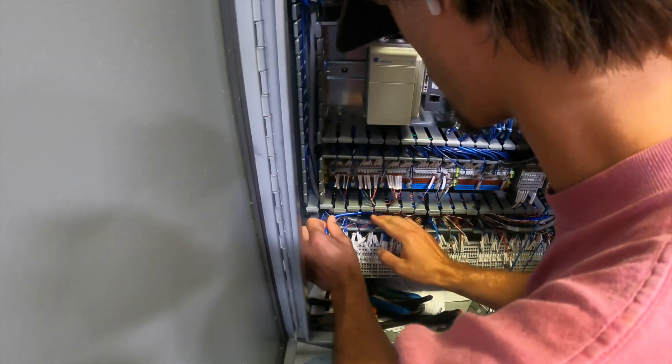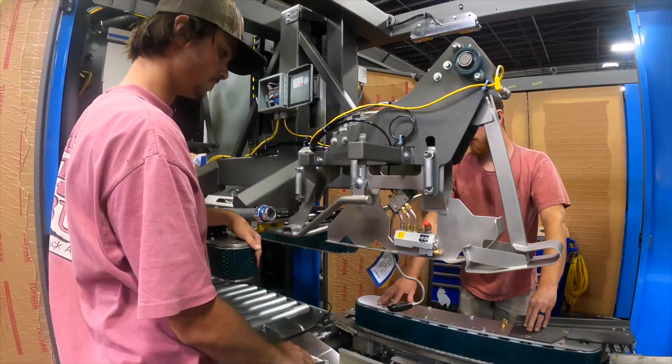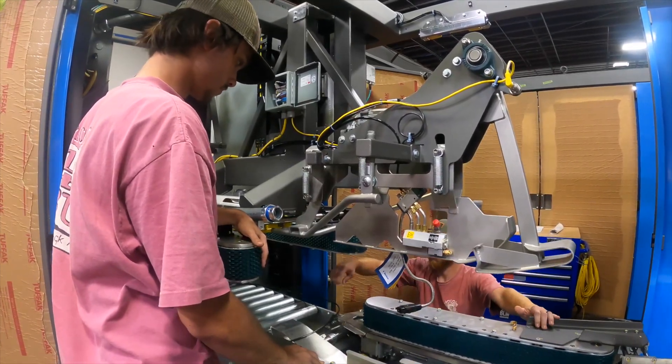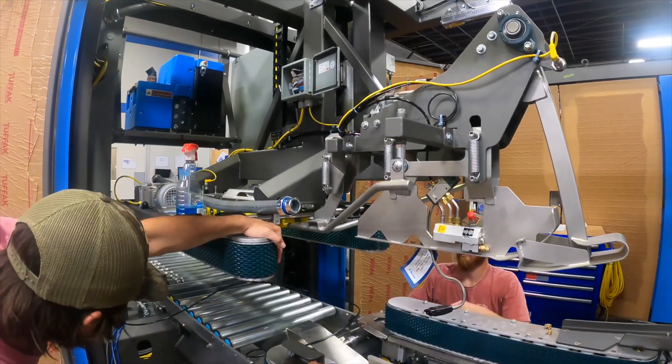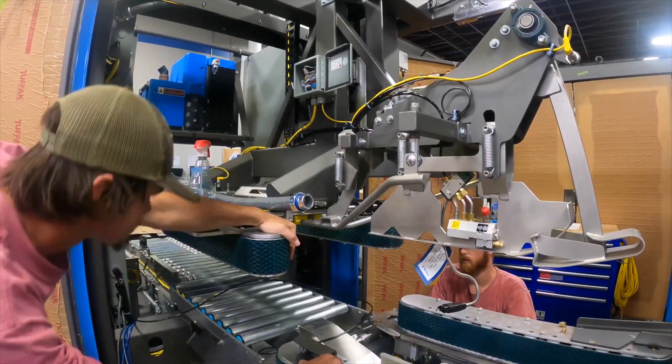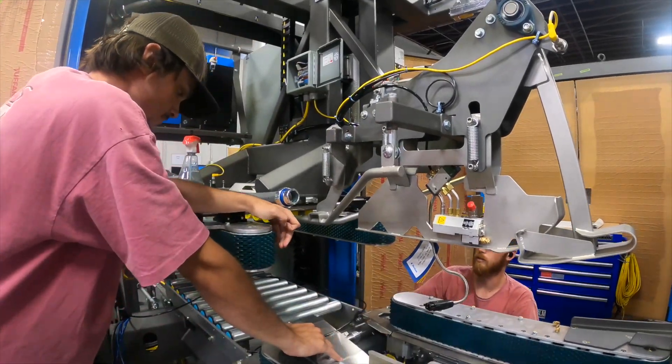I do mechanical and electrical here, so I go from the building stage into the electrical stage and can do all that with the exception of programming. I couldn't really pick one favorite thing because I like a mix. I like doing the mechanical, I like doing the electrical because it gives you a switch up, being able to see the whole project through start to finish.